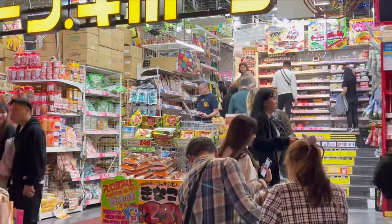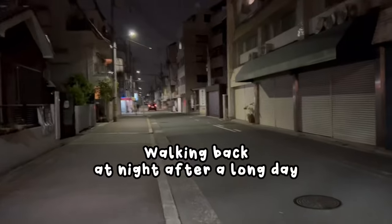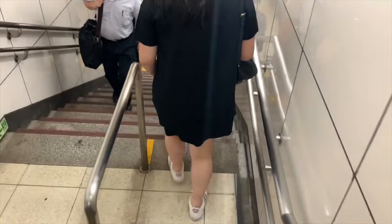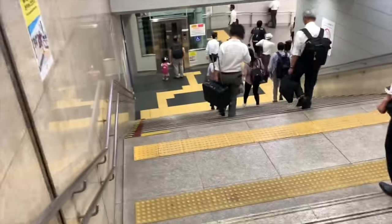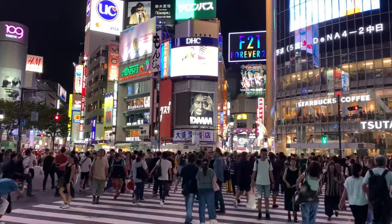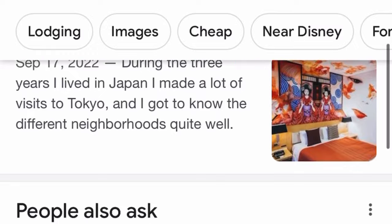When you're traveling in Japan, the last thing you want to do is walk 20 minutes to your Airbnb or hotel on top of navigating through the subway all day. And if you've never been to Japan, there will be a lot of walking. If you clicked on this video, it's probably because you're looking for someplace budget-friendly yet nice and comfortable.